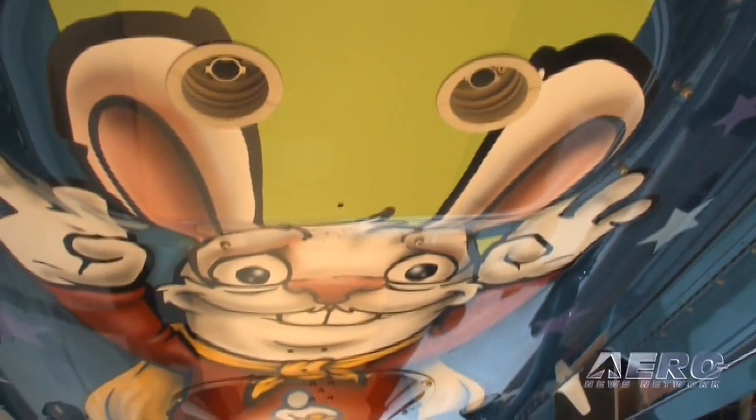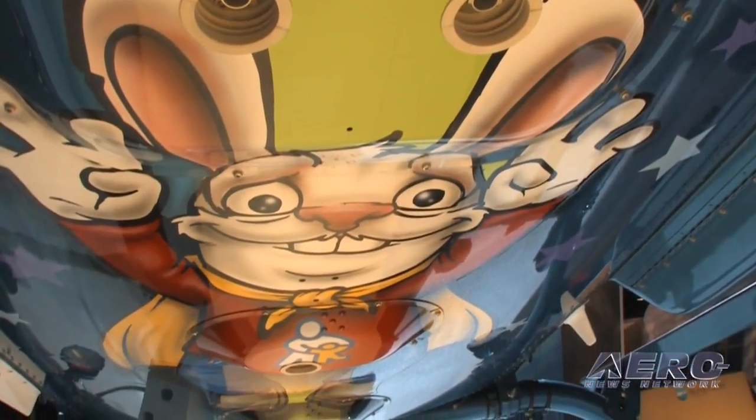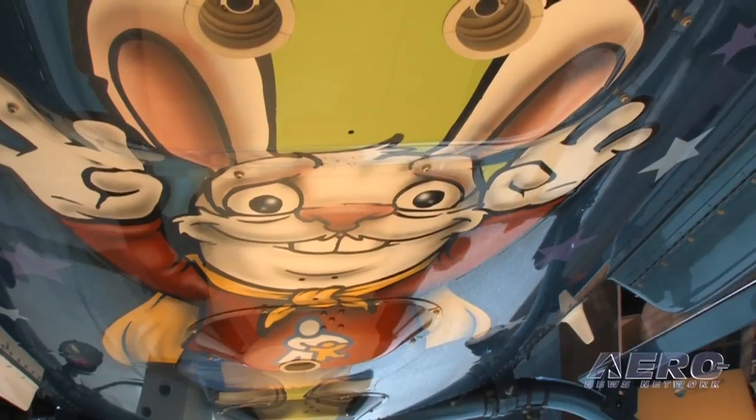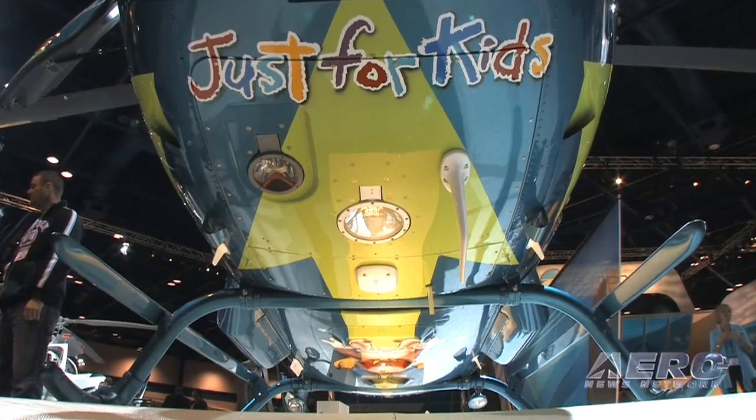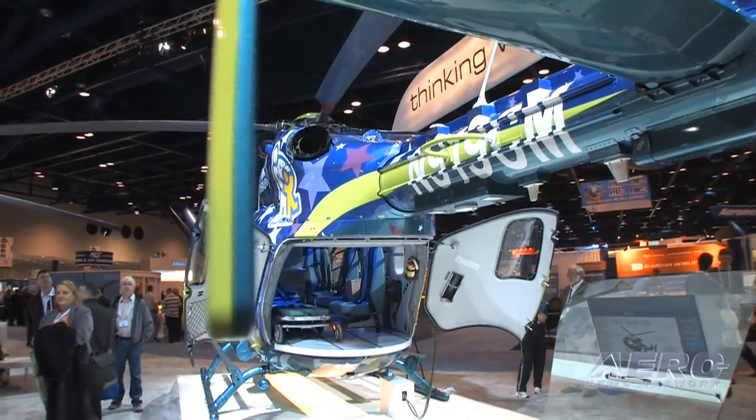It is a very kid-friendly paint job. We worked with our hospital artist and asked him what we could do. All of Children's Mercy's hospitals and clinics are very kid-friendly, and this just represents that. It's a continuation of the hospital. In fact, we refer to ourselves as Children's Mercy Hospital, and we're bringing it to our referral centers. We want to look like Children's Mercy Hospital when we go out and be easily recognized.